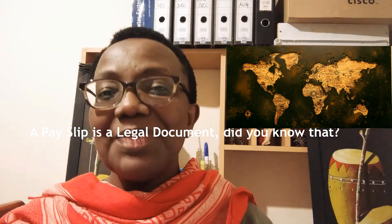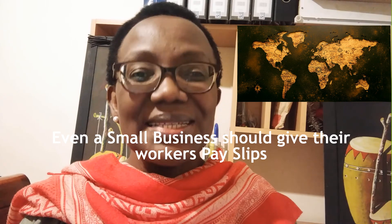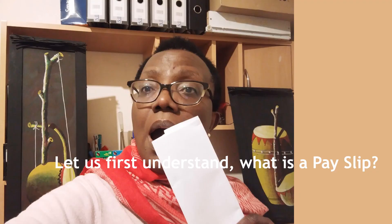A payslip is a legal document. Did you know that? Even a small business should give their workers a payslip. Today we shall look at this slip and what it contains. Welcome once again to the channel. My name is Mildred Ocote. Let us first understand what a payslip is.